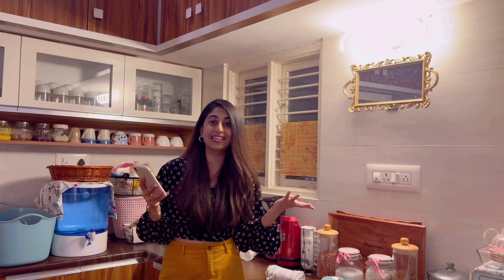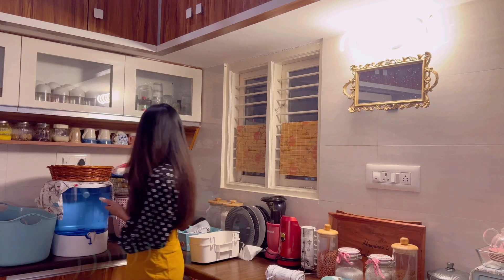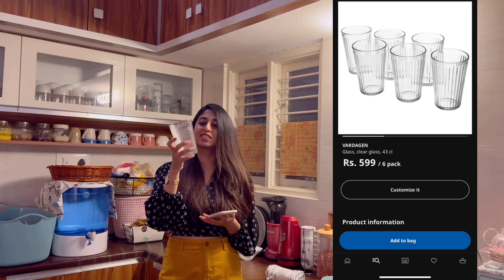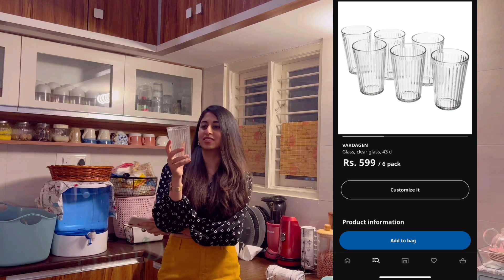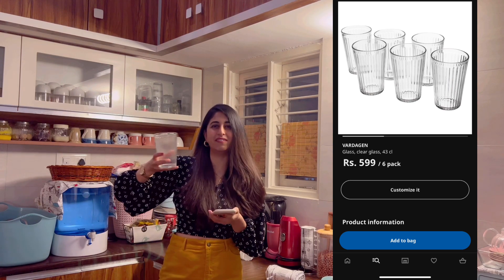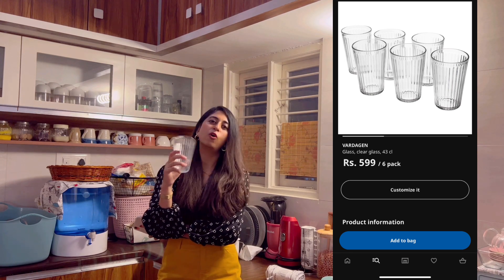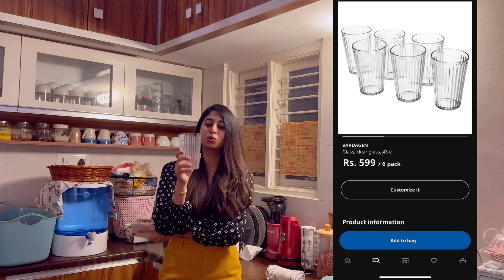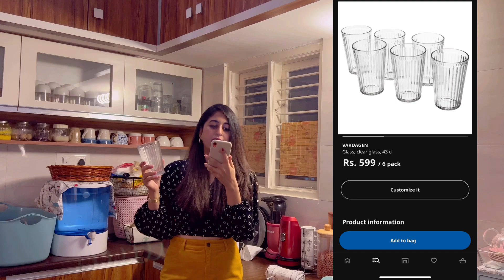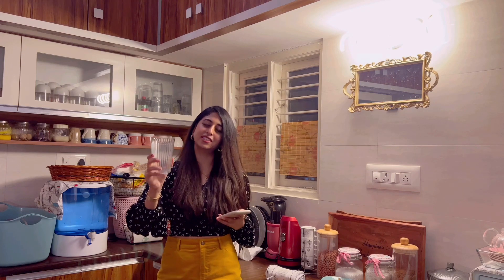The sixth product is this glass again — I got six of these. Look how cute it is! It is not as heavy as the beer glass but it's not lightweight either. I use this so much on a daily basis to drink all my juices and other liquids. It's easy to clean as well because it has a wide opening. I got six of these and I love this one.